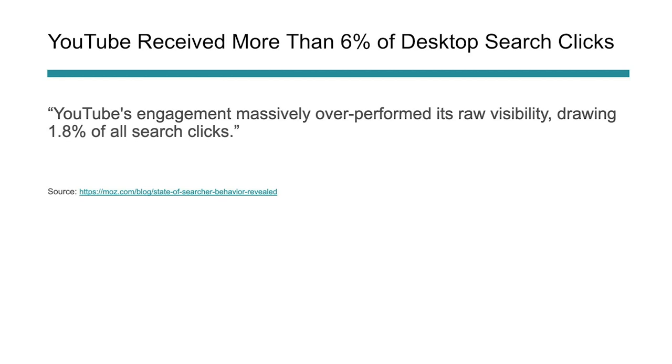Number four: YouTube receives more than 6% of desktop search traffic. YouTube is an extremely powerful platform in search — it's owned by Google and is also its own search engine. On desktop search, especially for video content, YouTube massively overperforms its raw visibility at about 6% of desktop search traffic. Google has a bias toward YouTube, which makes sense since they own the platform. If your audience is searching for video results, you can create targeted content that also ranks in search.